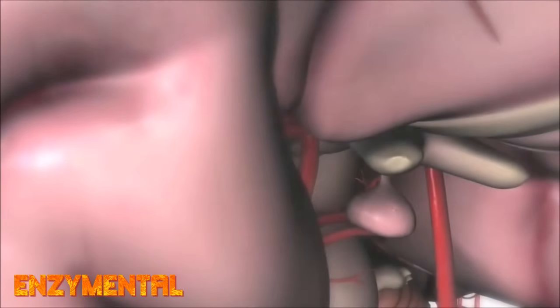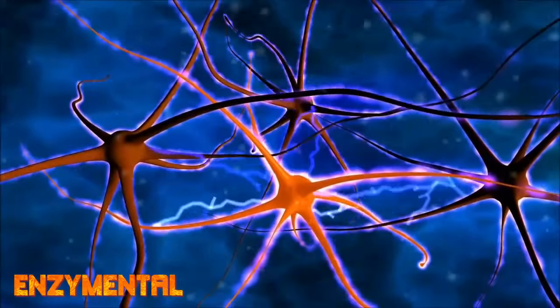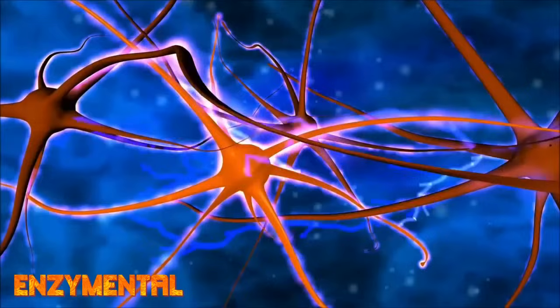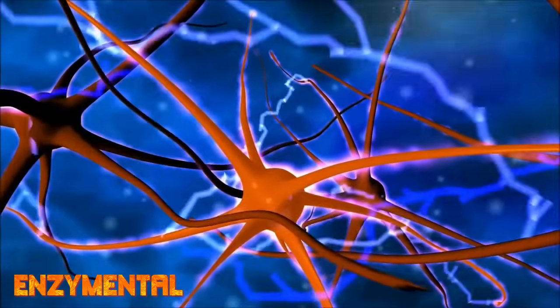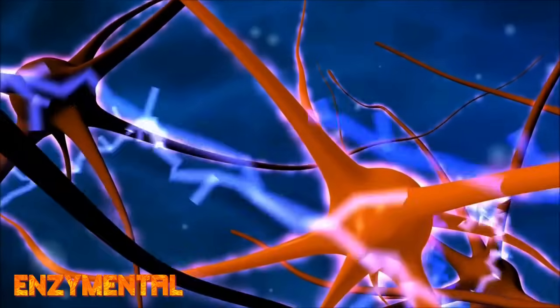Alzheimer's is the most common form of dementia, and its pathological changes often begin several years before symptoms appear. One of the earliest changes, other than the accumulation of amyloid plaque and neurofibrillary tangles, is severely reduced glucose metabolism in the brain.